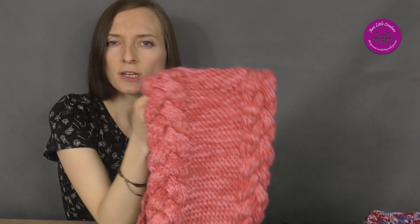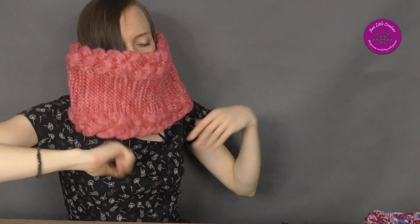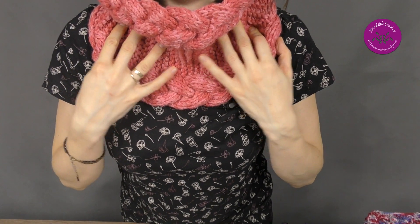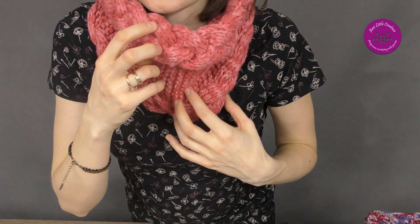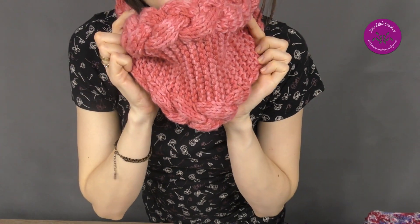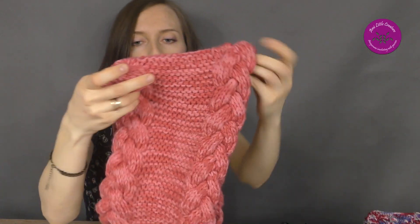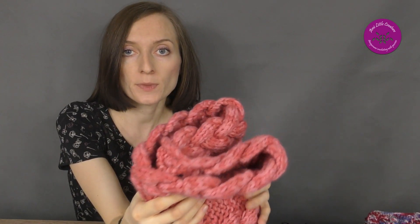I'm thinking about changing this because it's quite wide. Look at this — I would prefer something like that. It could be a bit shorter in this part and higher in this part. But I love the yarn — the yarn is great. I found the pattern for this on YouTube, on the Casting On a Coach channel. So try it if you like this pattern.